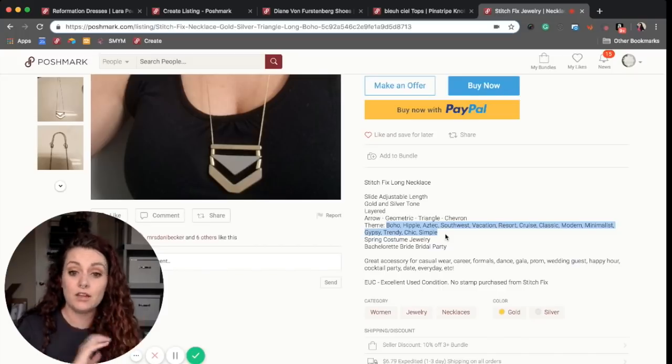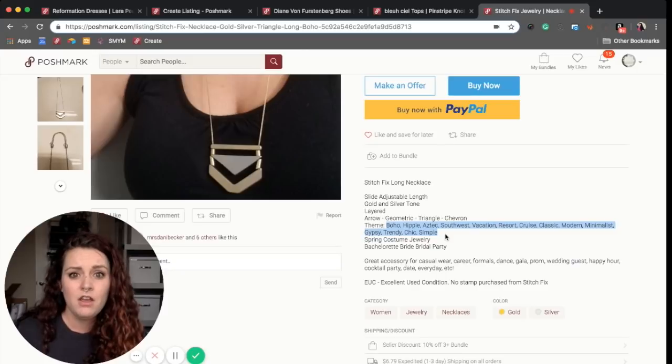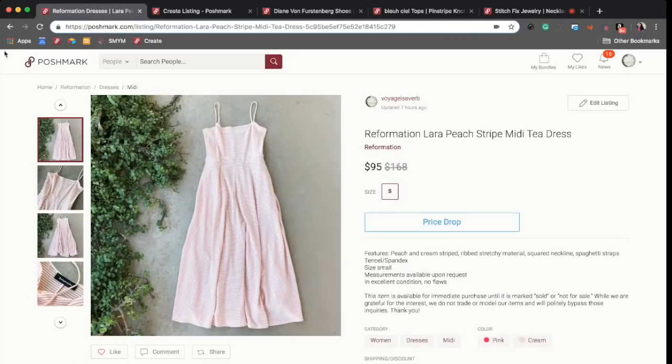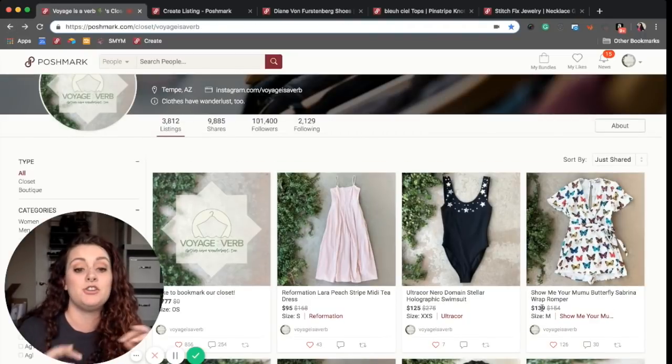Make sure that your template is set up so that a buyer can get every piece of information they want that is relevant to your piece, as well as gives you a chance to get your listings up as quickly as possible. I hope this is helpful — it has been a really great way for me to further brand my items.